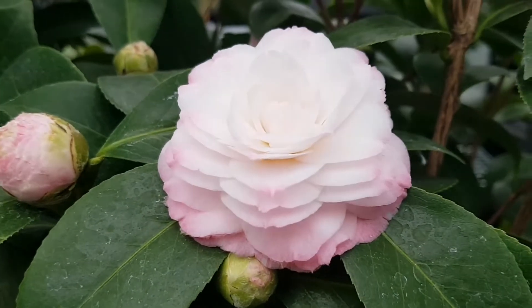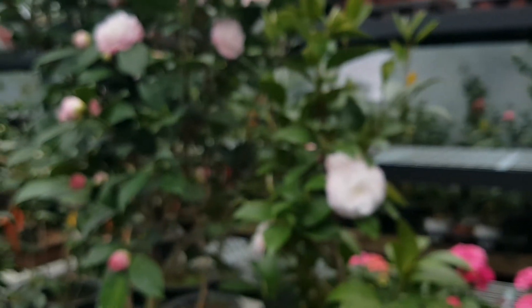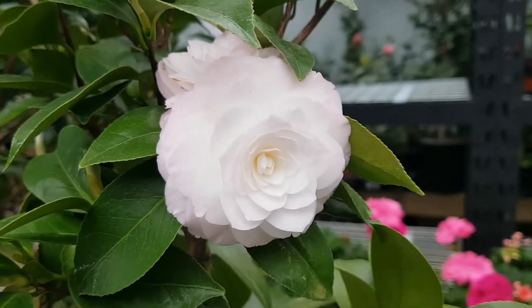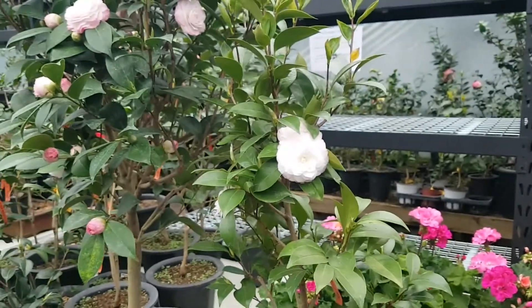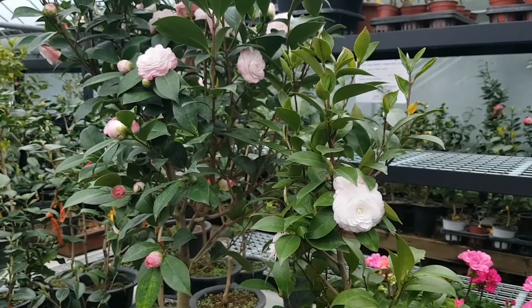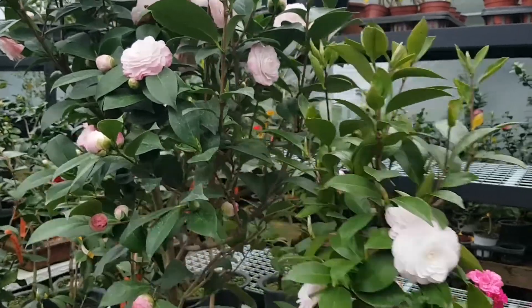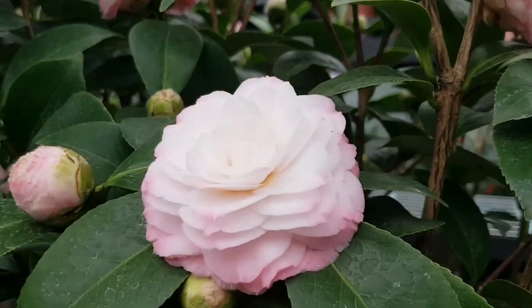Grace Albriton looks like this. Let me capture both in the same frame. On the right is Tamia, and on the left is Grace Albriton. The flower color is completely different.